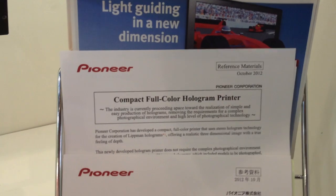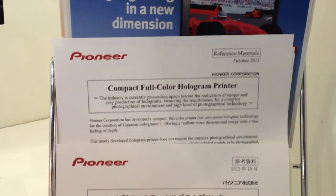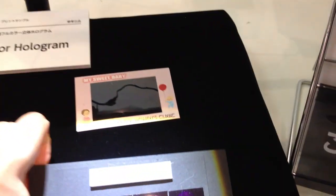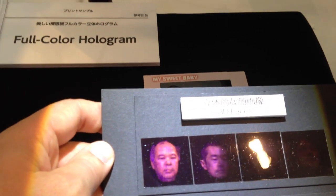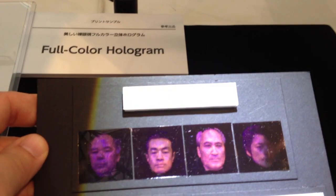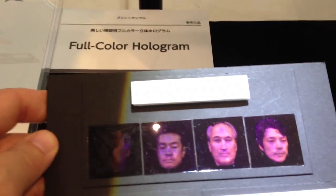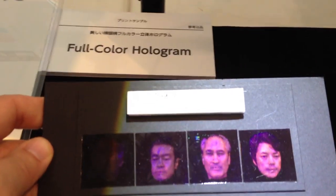I am here in the Pioneer booth looking at a compact full-color hologram printer. What they're showing here — it's a little hard to see with this video — but you see these images of these spaces here underneath a spotlight. They are indeed holograms, and they are quite visible. They have about an inch, inch and a half of depth, so they look actually quite good.